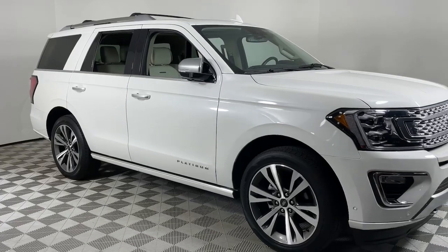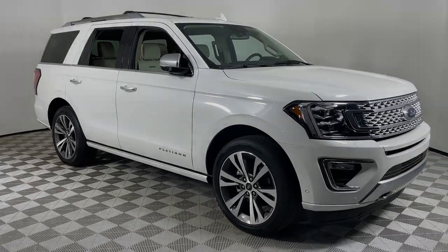Confident blends with comfortable in this powerful and luxurious Expedition. Take it out for a test.